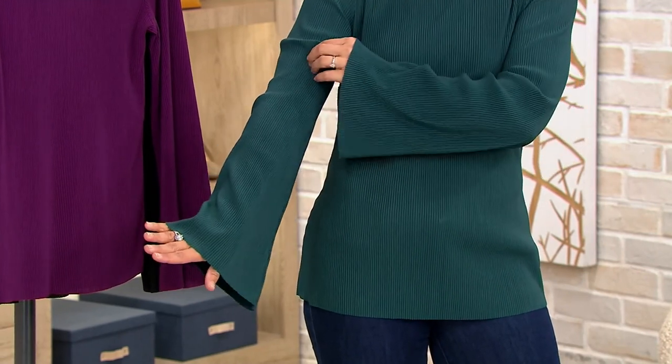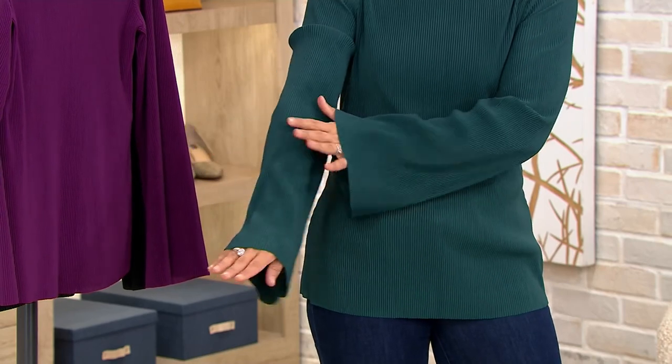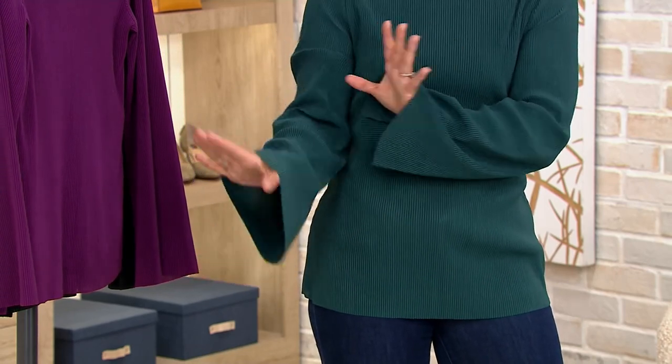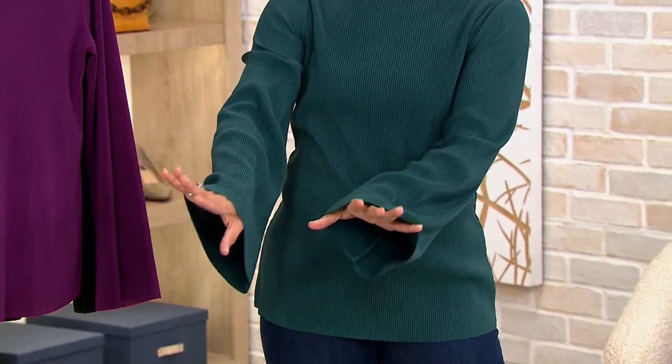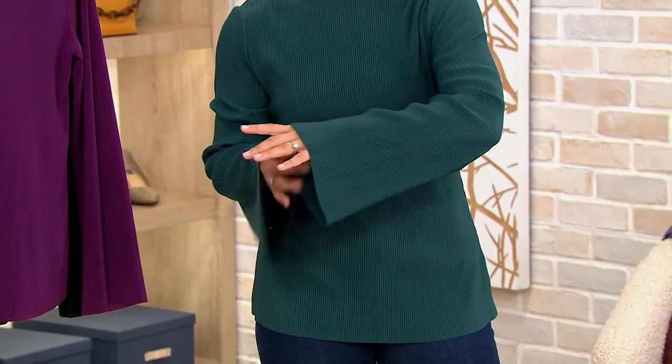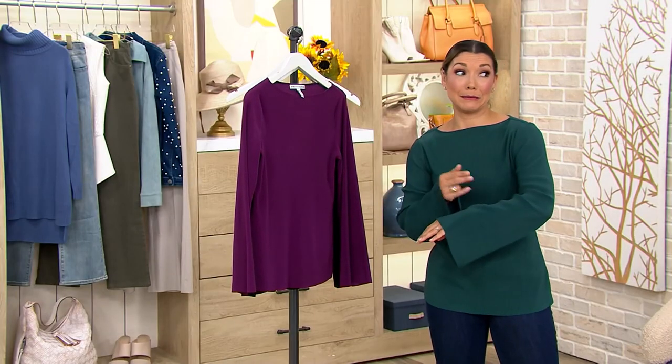Now I'm 5'1", so if you're a little bit taller, the sleeves are going to give you a more reasonable length. But I kind of like the drama of the length — it just feels really special. If you needed to, you could always hem this yourself; I would just take fabric scissors to it, to be completely frank.